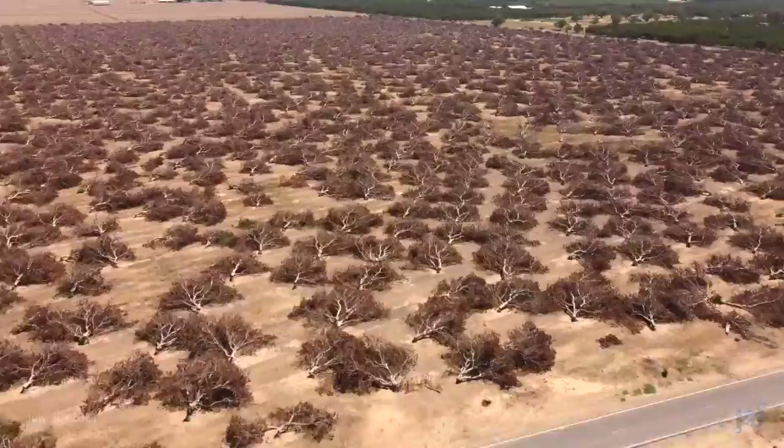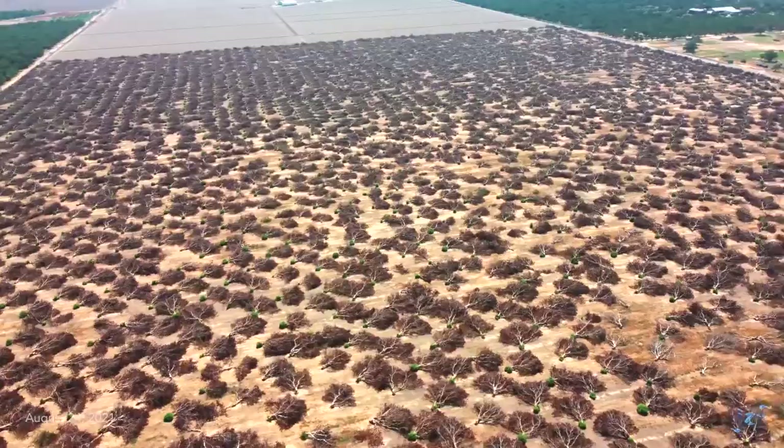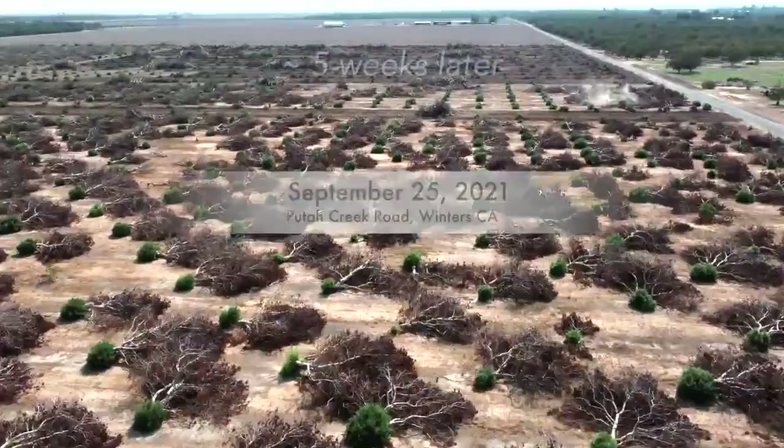Five weeks on, 102 degrees Fahrenheit today here in Winters, California, at the northern side of California's Great Central Valley. We move on three and a half weeks later. It's a balmy day, about 86 degrees. Small green growths have appeared throughout the felled orchard.